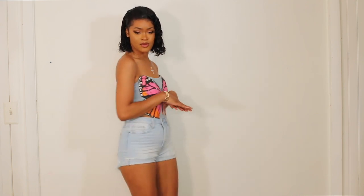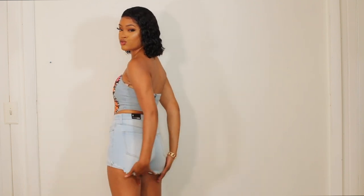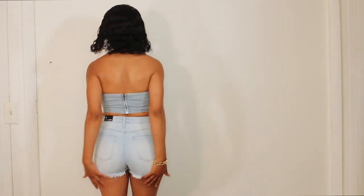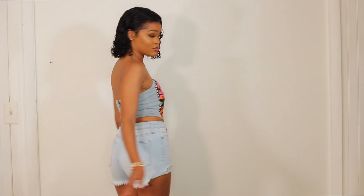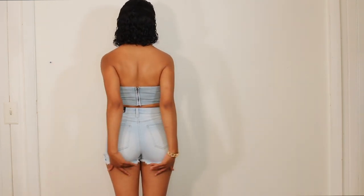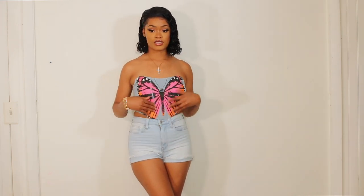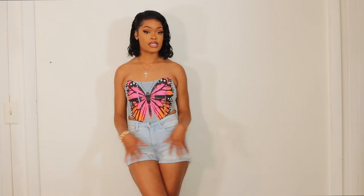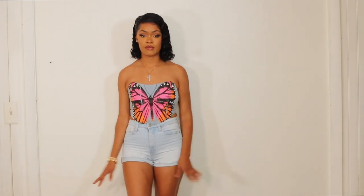I like how the shorts are not like those booty-cutter shorts — I like how you can still wear them out. They're not too short. You can also wear this top separately with some orange, or if you still want to stick to the denim vibe you can wear it with black to chill it out a little bit more. The shorts can obviously be paired with a bunch of different tops.